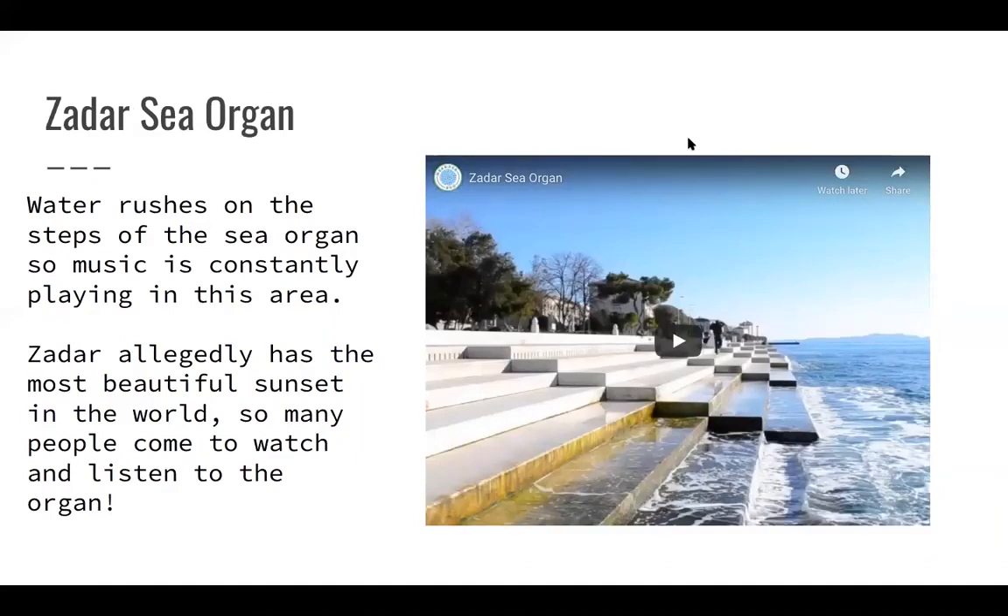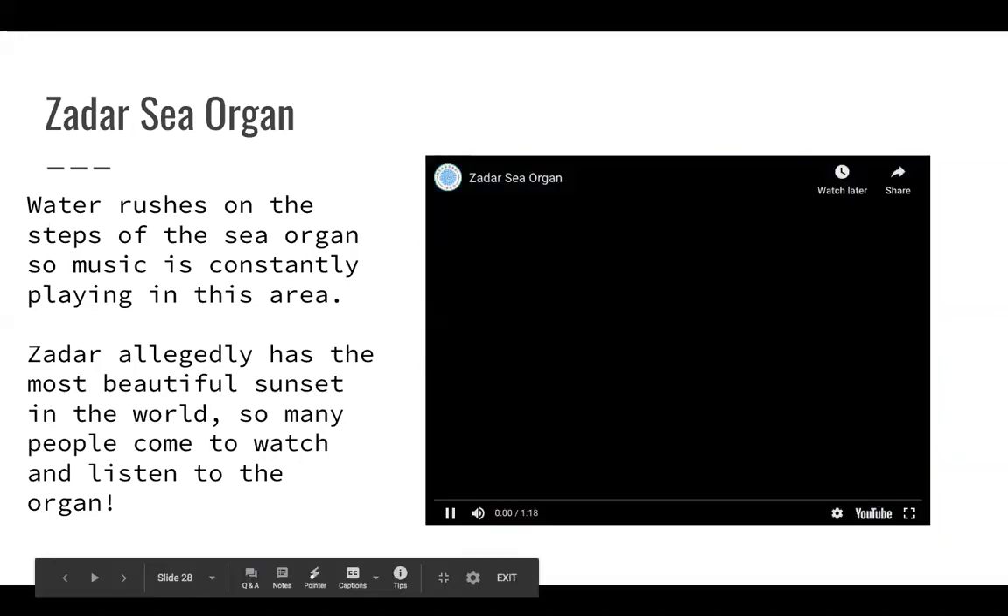I was able to study abroad in Dubrovnik, and I lived right outside of the walls. My next landmark is the Zadar Sea Organ. Zadar is a city more in north Croatia, and it's an art installation where the water rushes onto the steps of the sea organ and the water of the Adriatic Sea pretty much plays the organ, so it's constantly making music. Another interesting fact: Zadar allegedly has the most beautiful sunset in the world according to Alfred Hitchcock. Lots of people come to listen to the sea organ and watch the sunset. Here's a short video so you can hear what it sounds like.